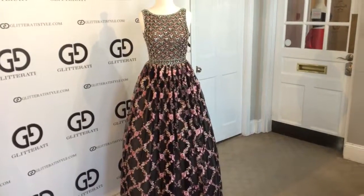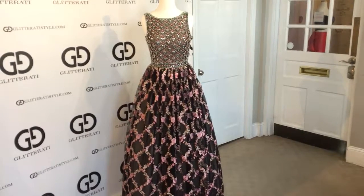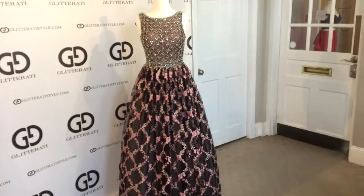This unique gown is in stock at Glitterati. For more videos like this one, be sure to subscribe to our YouTube channel and follow us on Instagram and Facebook.